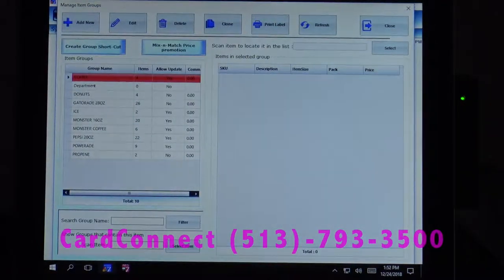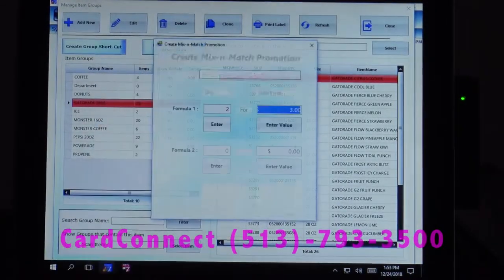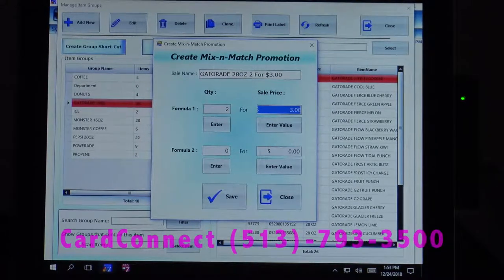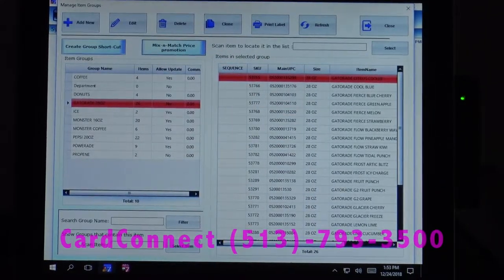Our item groups allow us to set mix-and-match price promotions. For example, we've got all of our different flavors of Gatorades, and we want to say that all of those — no matter what flavor you buy — they're two for three dollars. We can set that promotion up here, hit save, and the promotion will be in there.